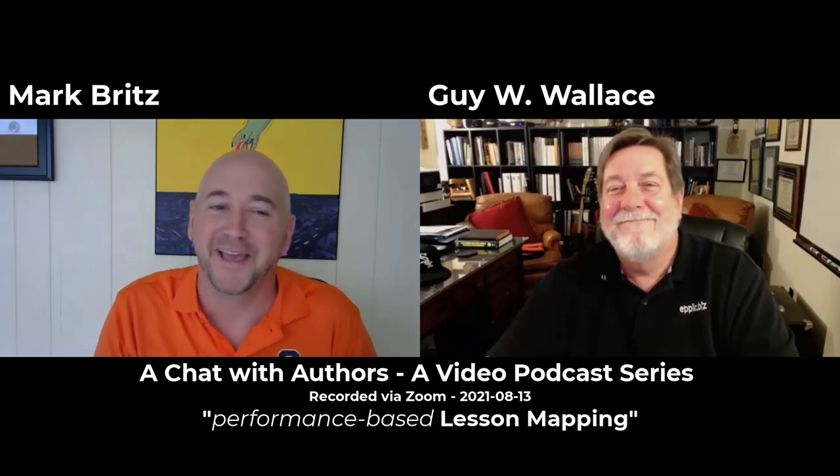Hello, I'm Mark Britz. I am guest hosting Guy Wallace's chat with authors today. Guy recently interviewed me for his series and we decided to flip the tables because he has an exciting book in production that we're going to talk about today. That book is performance-based lesson mapping and instructional development using a facilitated group process. Thank you for letting me turn the tables on you. Tell us a little bit about yourself, what you do, your background, and then we'll get into the book.